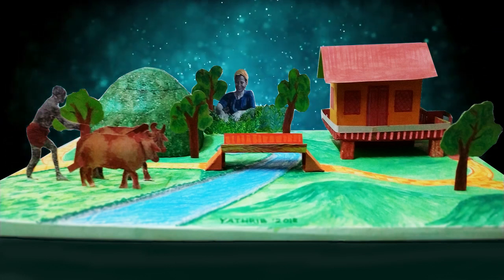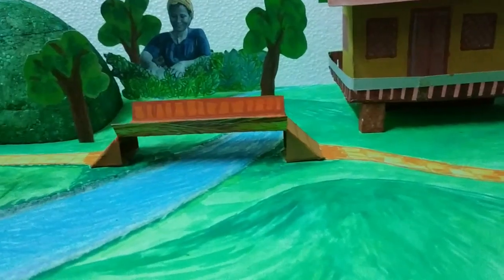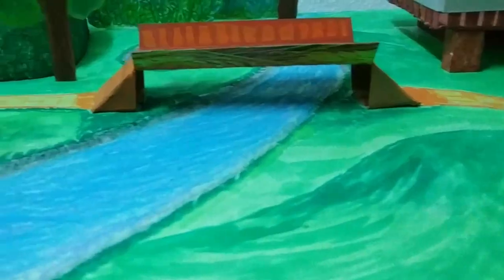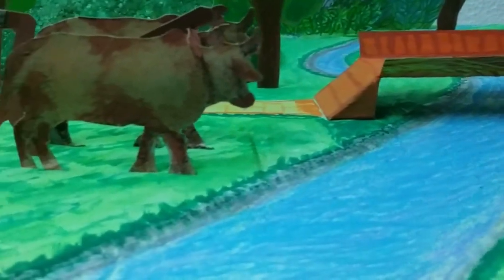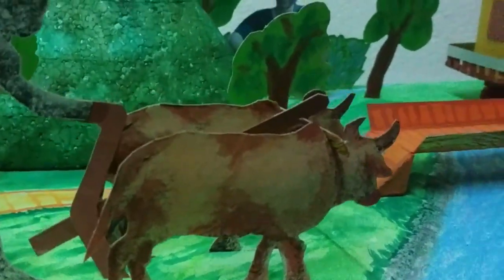For the house we also used cardboard, and we painted the cardboard for the house too. We also made a bridge — the bridge was made realistically and then glued to the ground.